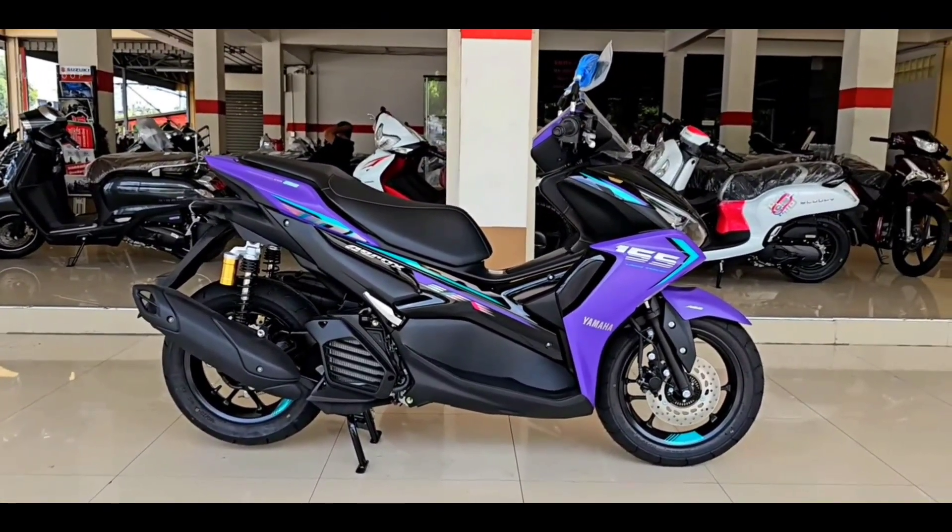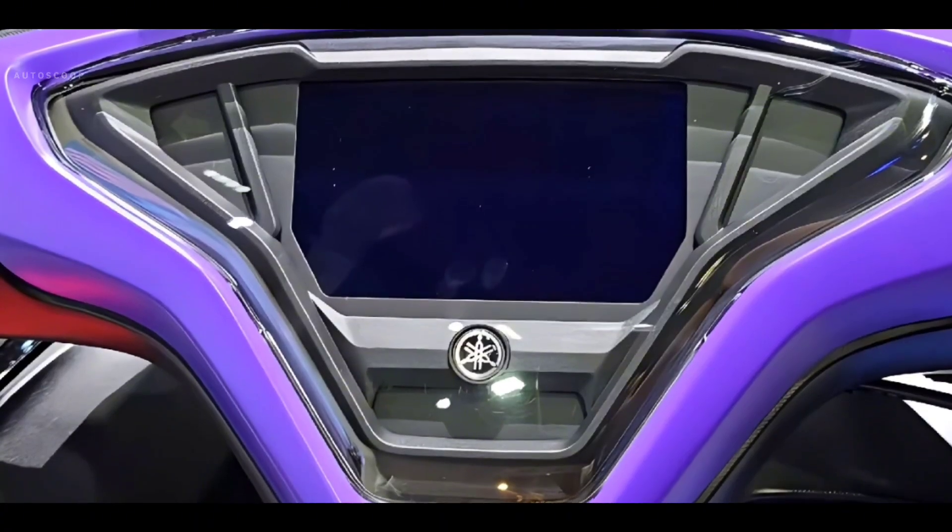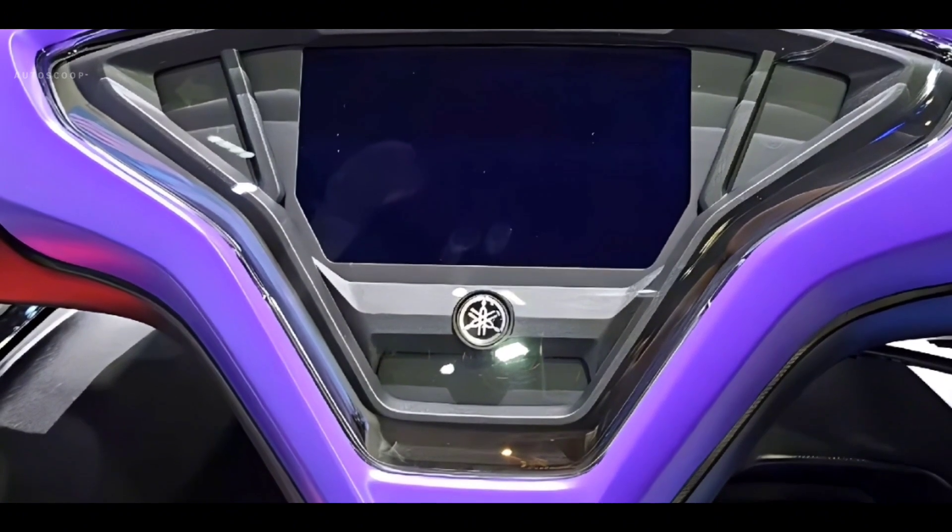Interestingly, users can also connect the motorbike with smartphones through the Y-Connect application from Yamaha.